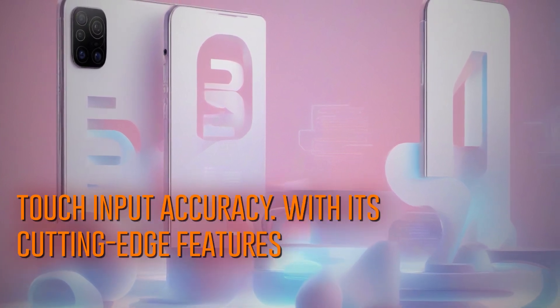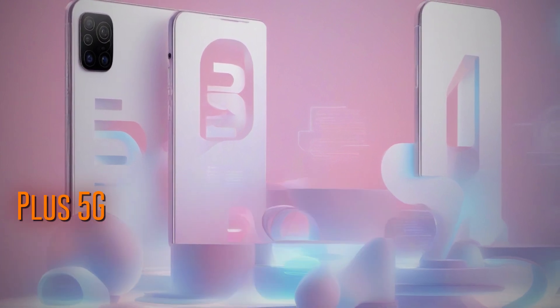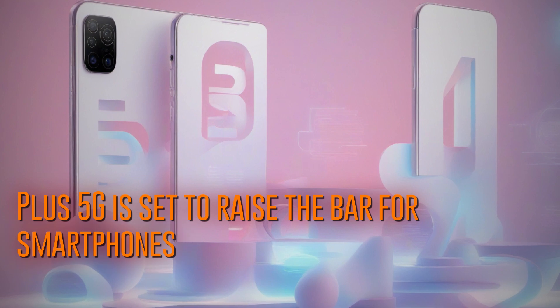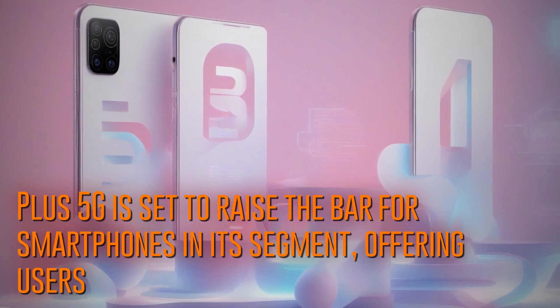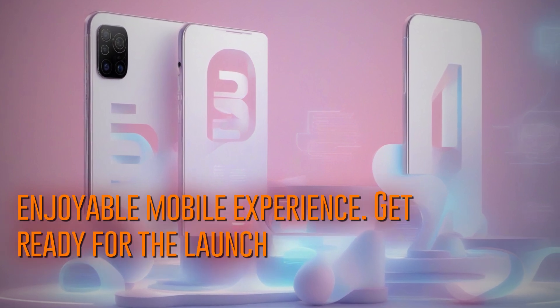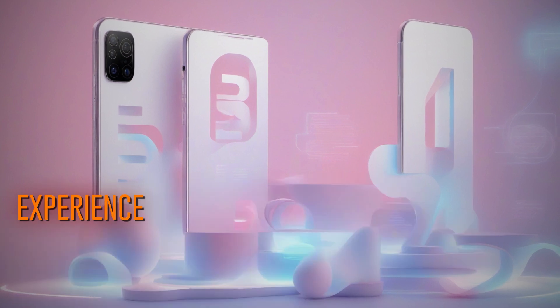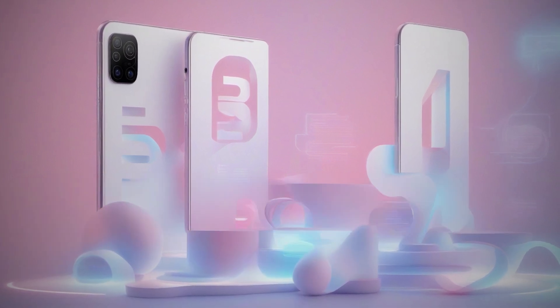With its cutting-edge features and stylish design elements, the Realme 12 Plus 5G is set to raise the bar for smartphones in its segment, offering users an enhanced and enjoyable mobile experience. Get ready for the launch of the Realme 12 Plus 5G on March 6th and experience the future of smartphone technology.